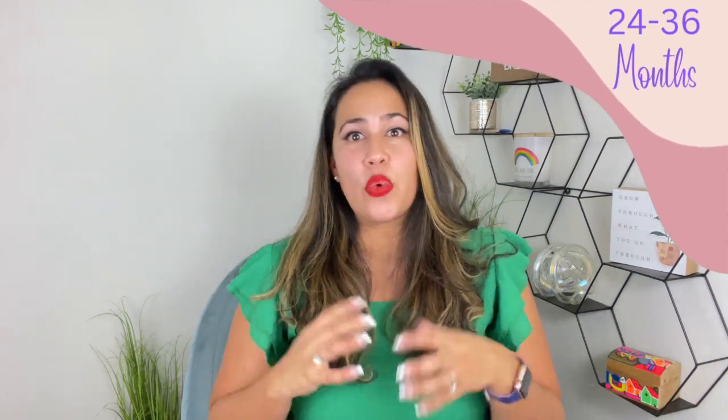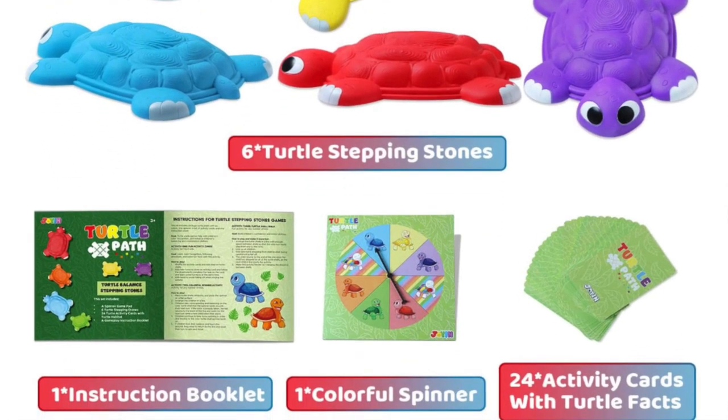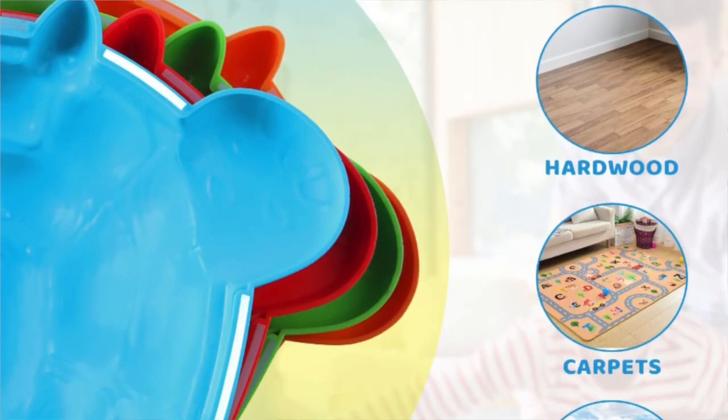The next toy targets gross motor development — they are the cutest little stepping turtles. You place the turtles at varying distances; a spinner tells you which one to jump to, or you can give your child instructions yourself. I love this toy because it doesn't take a lot of room — you can store it under the bed or in the closet — and it really works on jumping, weight shifting, core strength, and balance. It's also a lot less expensive than other toys targeting the same areas, and it's on Baby Z's list too.